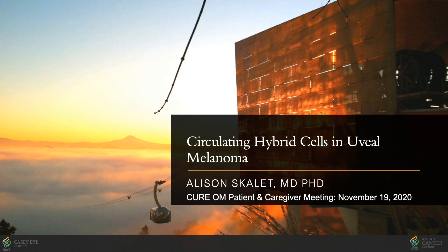Hello, thank you for this opportunity to talk with you about the work we're doing at Oregon Health and Science University, studying circulating hybrid cells in uveal melanoma.